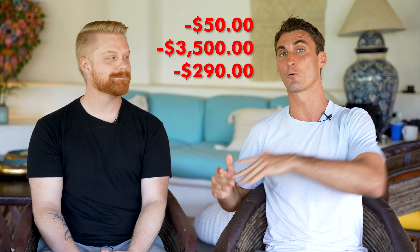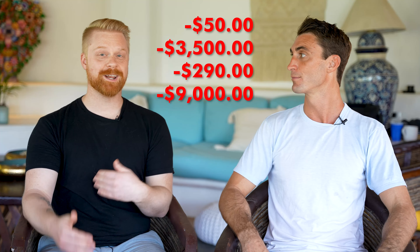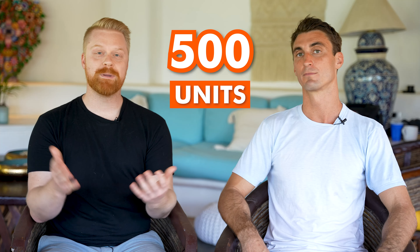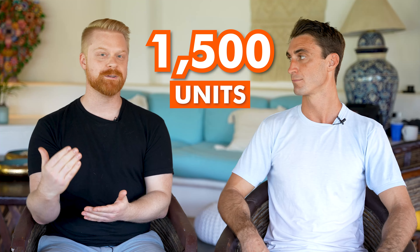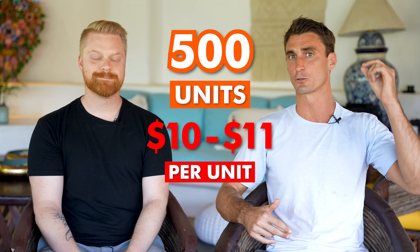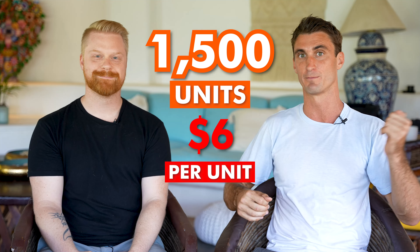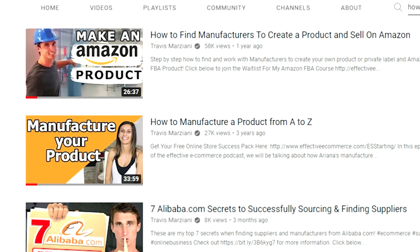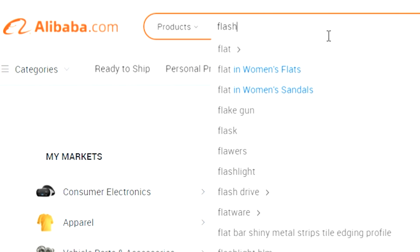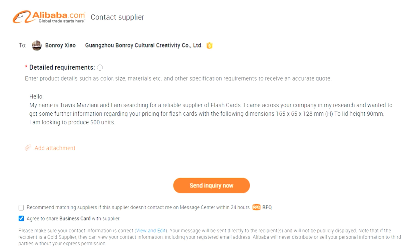AJ took that money and ended up paying for his entire production run, which cost over $9,000. We were originally going to go for a smaller order of around 500 units, but because we raised all this money, we did 1,500 units, which got me a better price — around $6 per unit instead of $10-$11. To find a manufacturer overseas or in the United States, you can go to sites like Alibaba.com, type in the product you want, click 'contact the manufacturer,' and let them know what you're looking for.